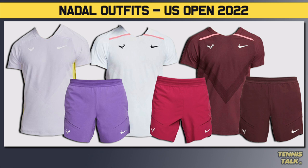So those are the three different outfits we'll be seeing with Rafa. The shoes will probably be different as well, but we don't know exactly what footwear he's going to wear. But there you have it — Rafa's three different outfits.